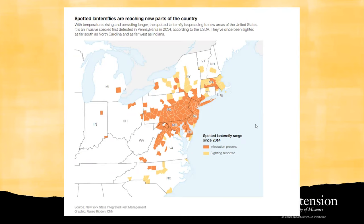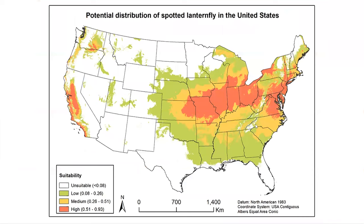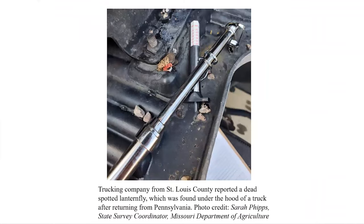You may be wondering about Missouri. Unfortunately, according to the potential distribution of spotted lanternfly in the United States, Missouri was in the red zone, indicating that Missouri has a really high risk of being invaded by spotted lanternfly. In fact, we did receive a recent report that a dead spotted lanternfly had been found under a truck in St. Louis — that truck was from Pennsylvania. So it will be just a matter of time for us to see this insect in Missouri.